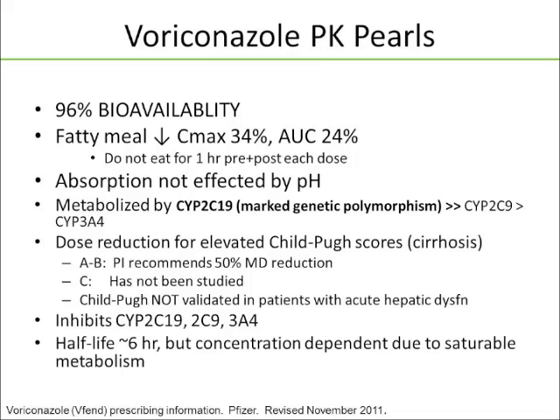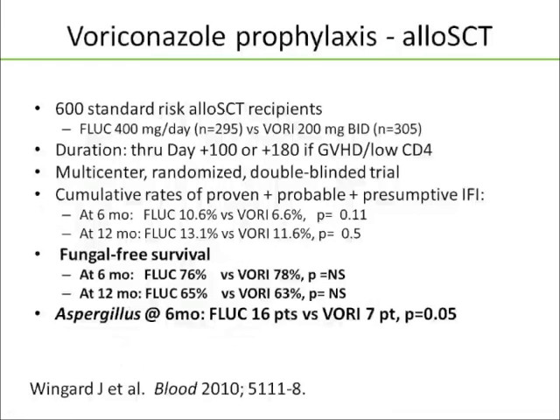Voriconazole has excellent bioavailability, but unlike the posaconazole liquid, it should not be taken with food — patients shouldn't eat for an hour before or after. Its absorption is not affected by pH. It's metabolized predominantly by CYP2C19, and there's marked genetic polymorphism for 2C19 more so than 2C9 or 3A4. There is actually a recommendation for dose-reducing voriconazole based on Child-Pugh scores. Voriconazole inhibits CYP2C19, 2C9, and 3A4. It has a shorter half-life than posaconazole, but with nonlinear pharmacokinetics due to saturable metabolism.